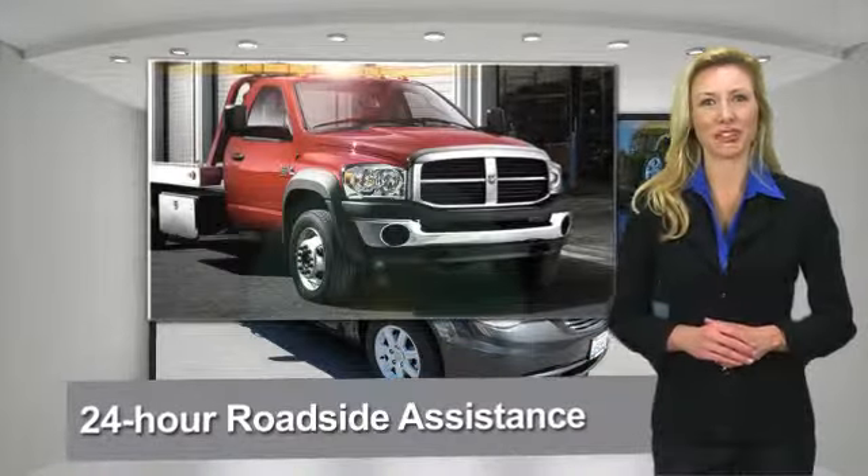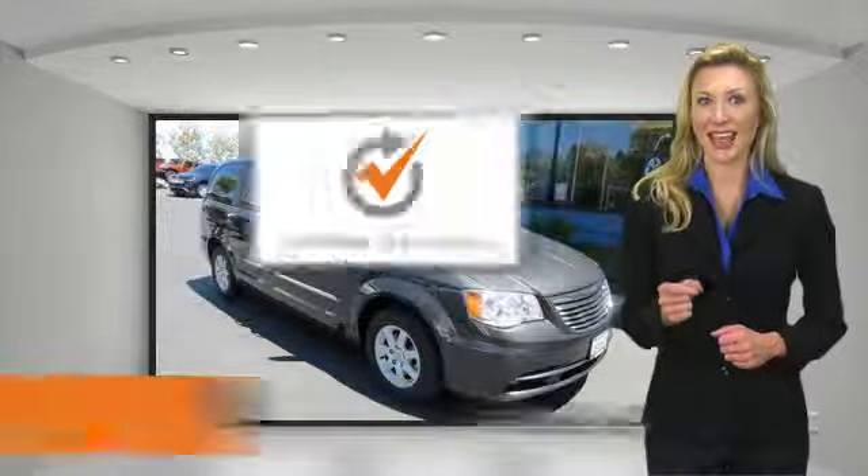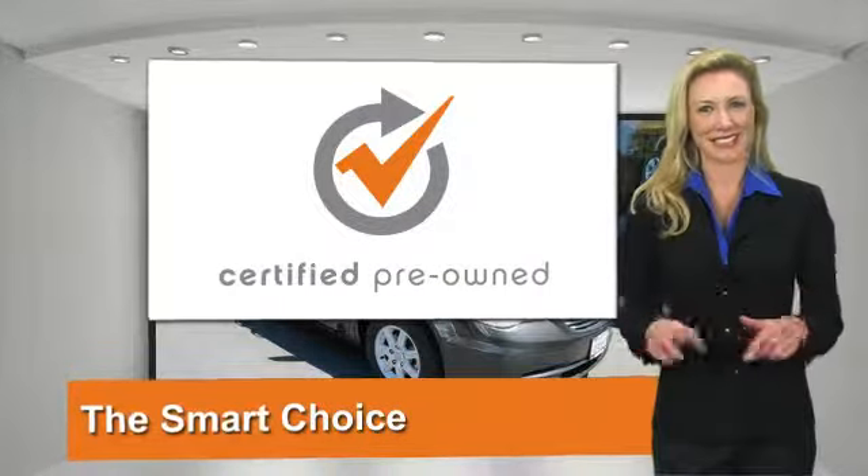Chrysler Group Certified Pre-Owned Vehicles — the smart choice. Factory-backed to go the distance.